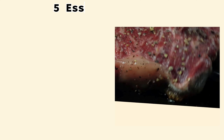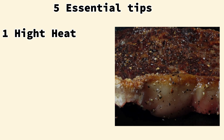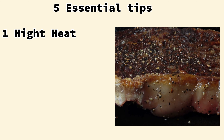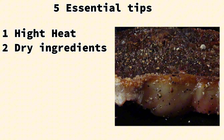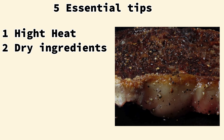Here are some tips to help you achieve the perfect Maillard reaction for your dishes. First, use high heat — a cast iron skillet or grill. These surfaces can handle high temperatures and provide even heat distribution. Preheat the pan or grill; ensure the surface is hot before adding your food. Second, use dry ingredients — pat food dry. Excess moisture can hinder the Maillard reaction, so make sure your food is dry before cooking.